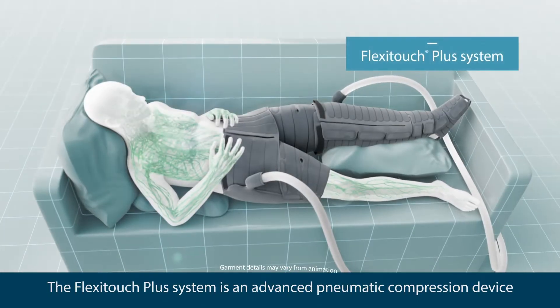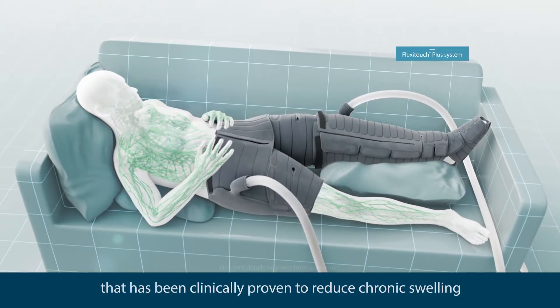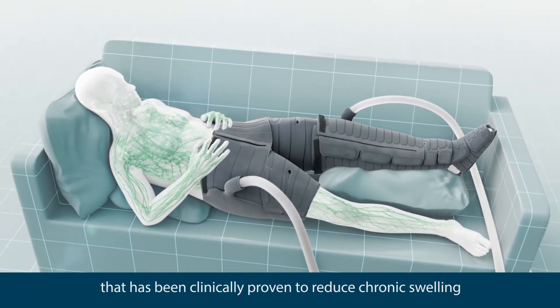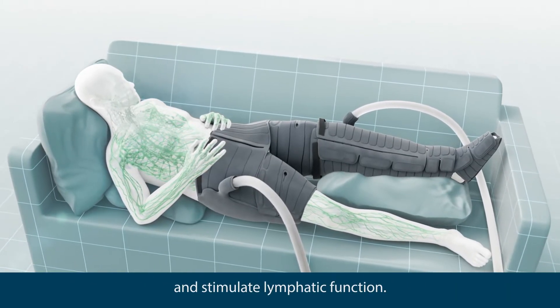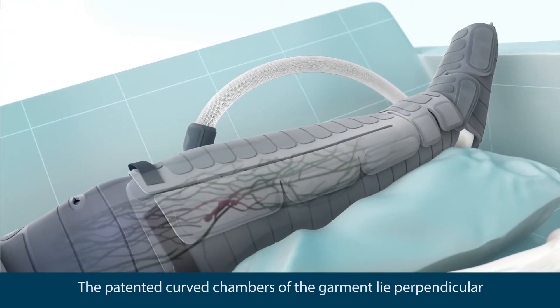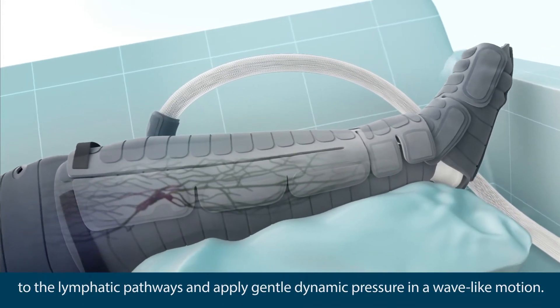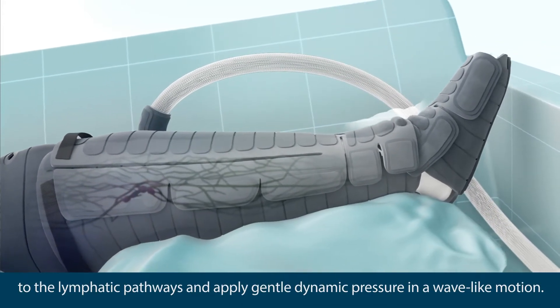The FlexiTouch Plus system is an advanced pneumatic compression device that has been clinically proven to reduce chronic swelling and stimulate lymphatic function. The patented curved chambers of the garment lie perpendicular to the lymphatic pathways and apply gentle dynamic pressure in a wave-like motion.